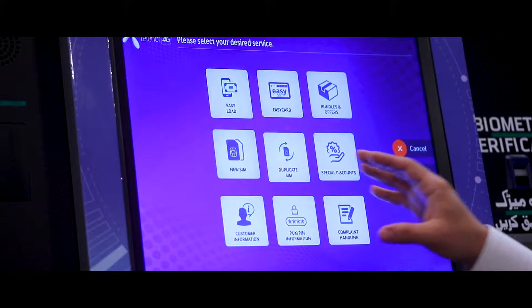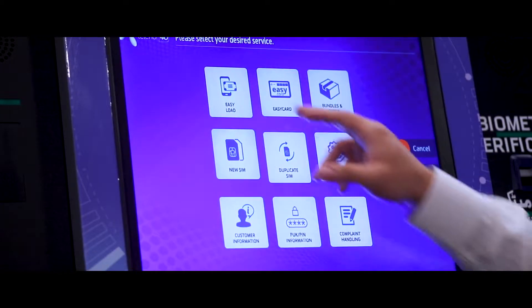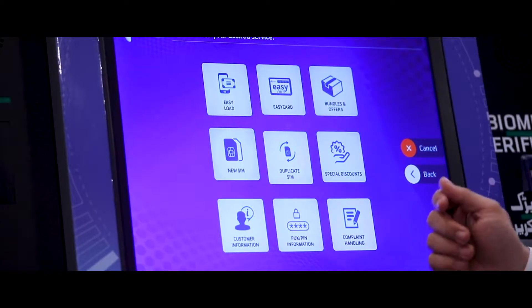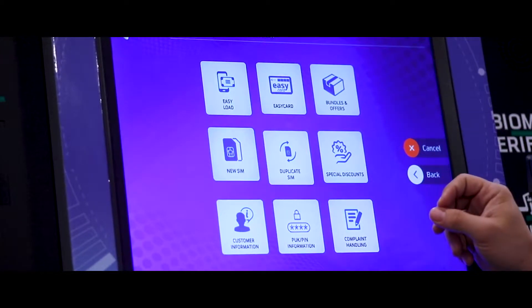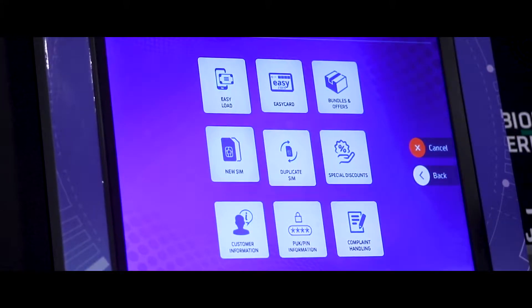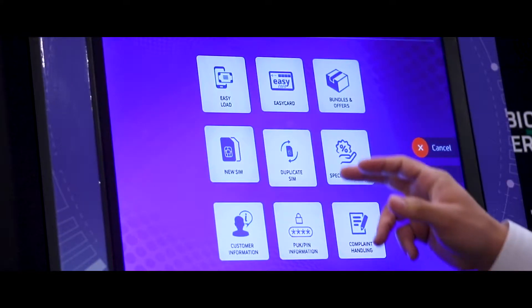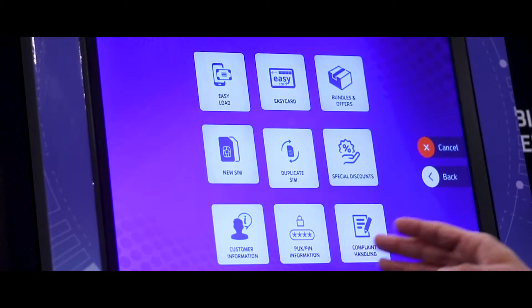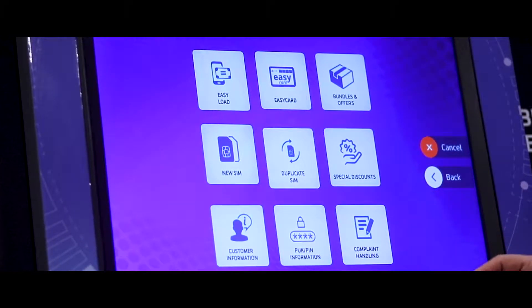There are a multitude of options to choose from, including EasyLoad which is mobile top-up, EasyCard which is also another form of mobile top-up, bundles and offers, new SIM card which means the machine will dispense a new activated SIM card, duplicate SIM, special discounts, customer information, PUK PIN information, and complaint handling.